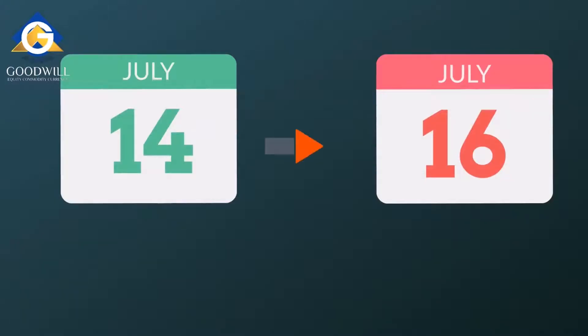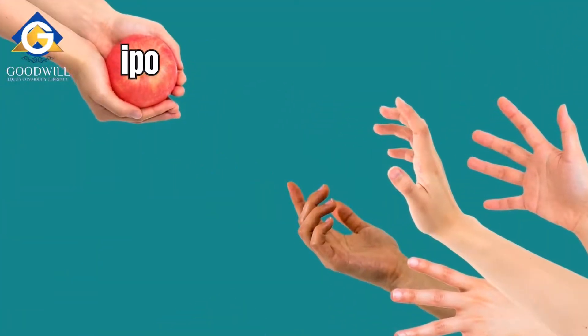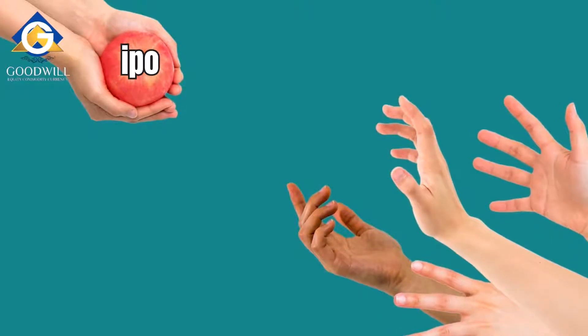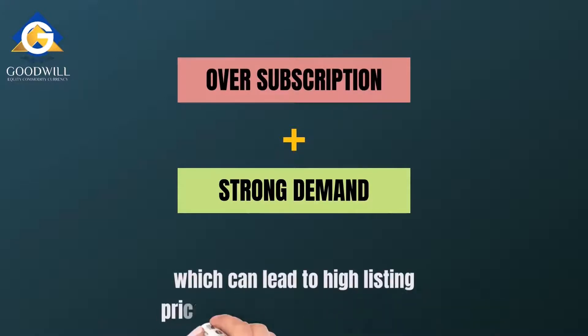From 14th July to 16th July, Rahul had three days to submit an application for the Zomato IPO. He could check the subscription status and decide to apply only if it is over-subscribed in the first two days. Over-subscription occurs when there is considerable demand on the primary market yet fewer shares are available. This strong demand for Zomato shares can lead to high listing prices on the secondary market.